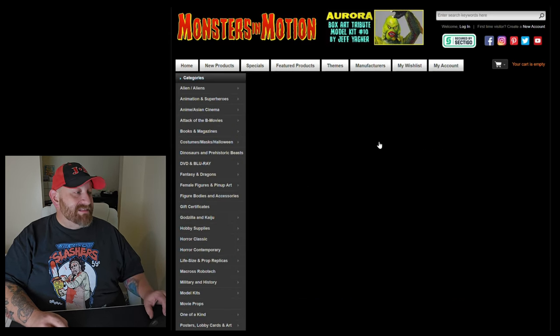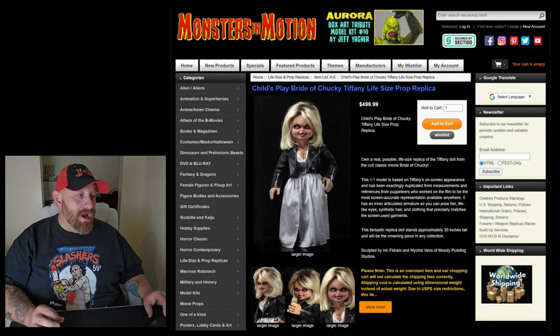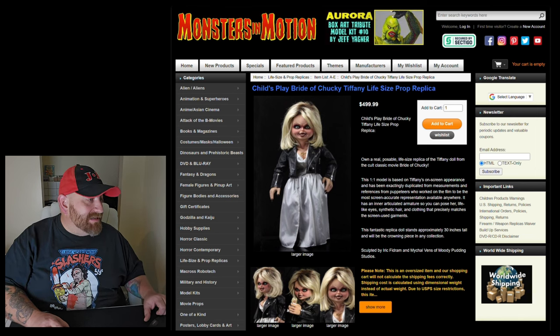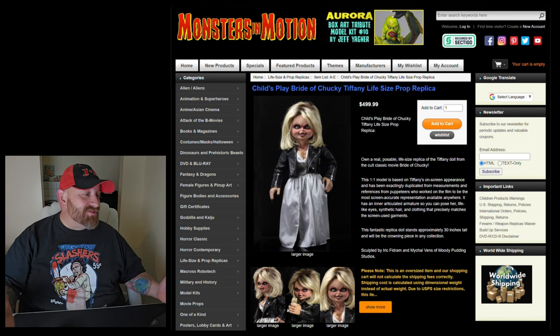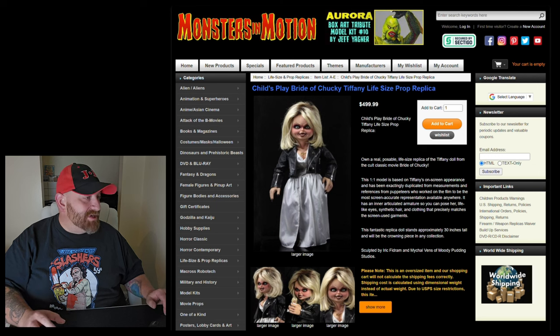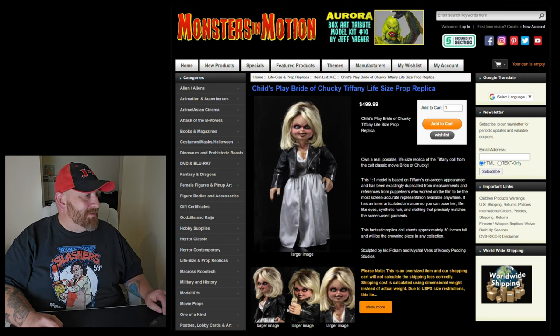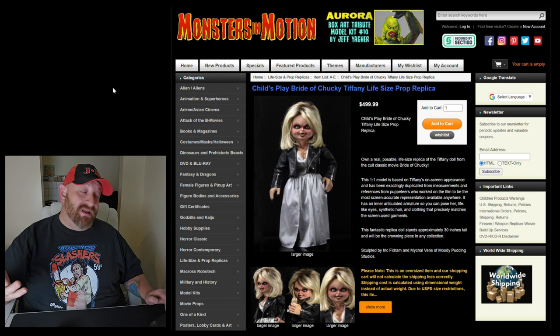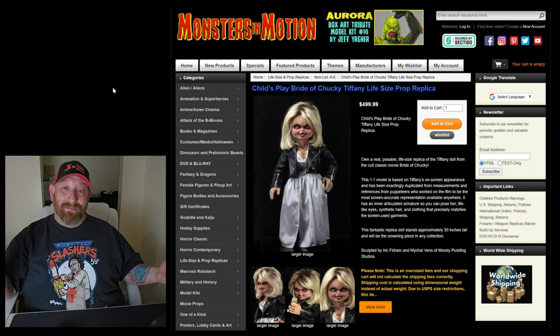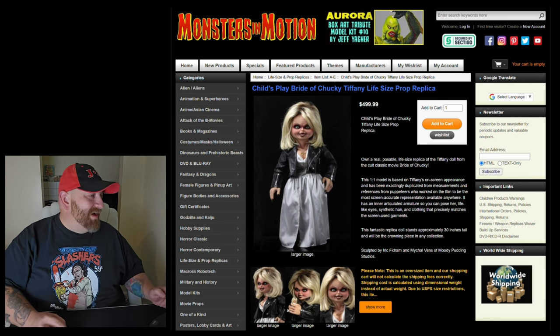The Bride of Chucky — Tiffany — Life-Size Prop Replica is $499.99. She's poseable and stands 30 inches tall. It doesn't say what she's made of, but probably about the same thing as Chucky. $500 for her, and once again she doesn't talk, there's no animatronics, her eyes don't light up — she's just a prop.